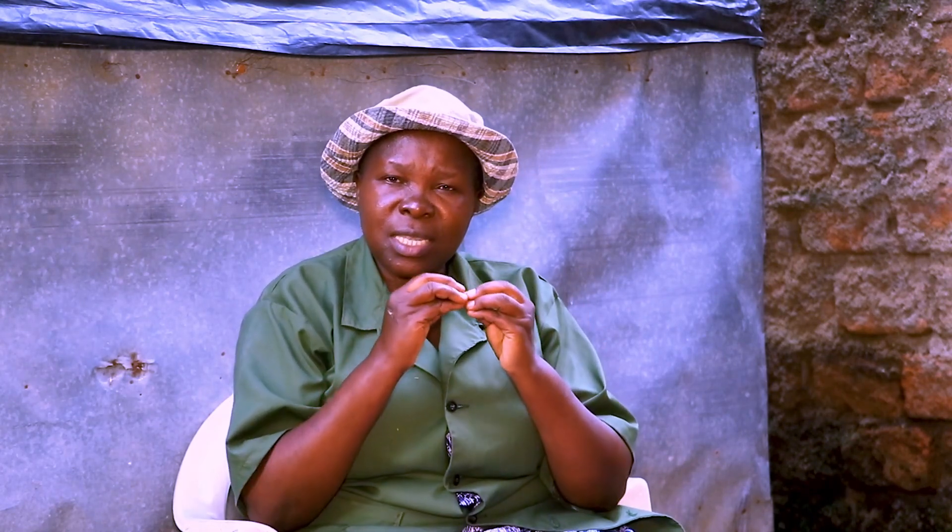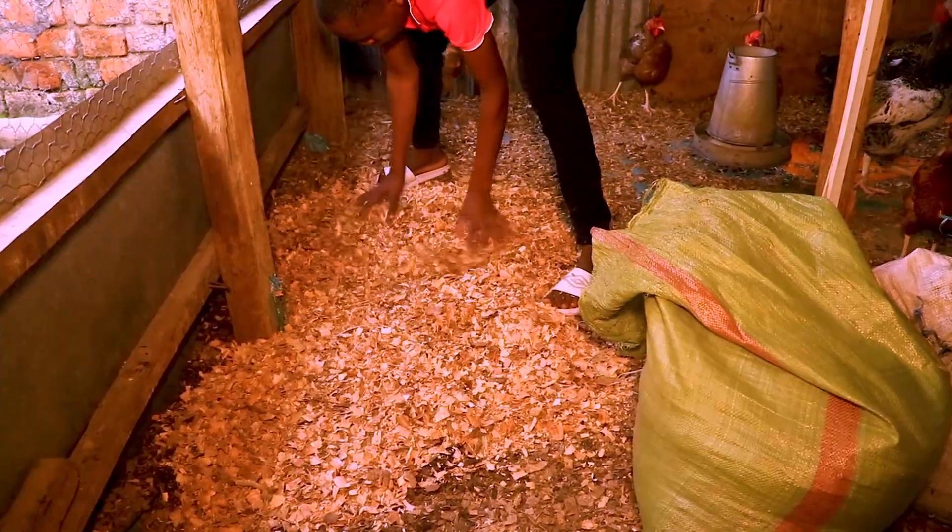The next disease that we want to talk about is coccidiosis. When your birds are suffering from coccidiosis, these are the signs you will see: they'll be having whitish diarrhea and there's going to be blood stain in their droppings. When you see blood stain in their droppings, that is a sign they are suffering from coccidiosis. The first thing is to identify the sick birds and separate them.